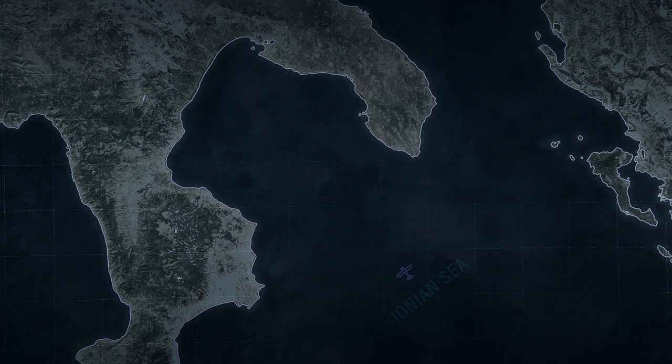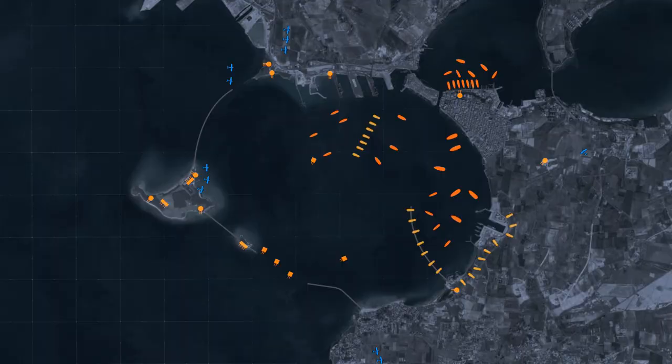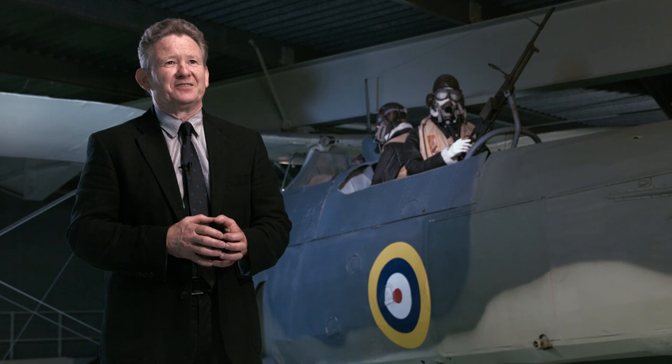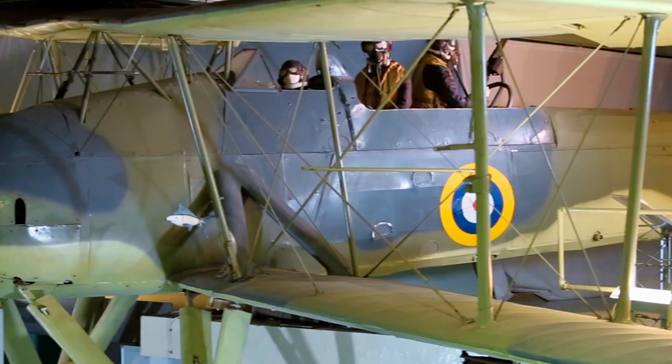On November 12, 1940, 20 Swordfish planes took off from an aircraft carrier 170 miles southeast of the Italian naval base at Taranto, attacking in two waves of twelve and eight machines. The enemy was on the alert and anti-aircraft fire was quite dense. The Swordfish split into flights of three, evaded barrage balloons, and descended. Almost touching the waves, they stayed stable and level at very low height to launch their torpedoes, then broke away below the enemy gunfire. Thanks to moonlight and flares, Italian battleships were clearly visible and received six torpedo hits. As a result, three battleships sank at their moorings, while the British lost only one plane in each wave. The lessons of that night operation were well learned by Japanese admirals, who used them during the attack on Pearl Harbor.